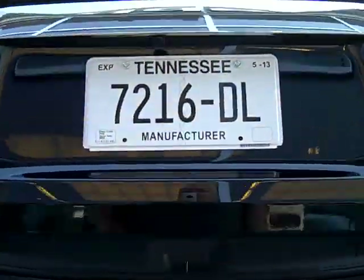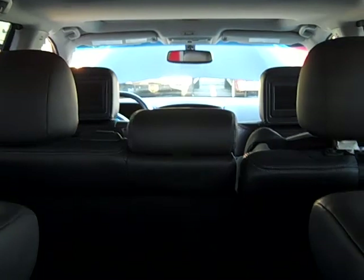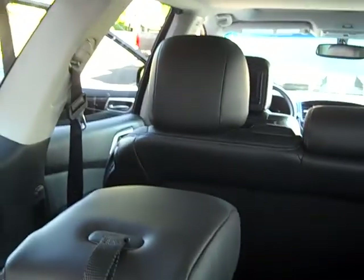Dual sunroofs, luggage rack. Open up the back — it's power, at least on this model. As you can tell, there's still space for luggage with all seven passengers in the vehicle. The length of the vehicle is pretty big also. Headrests fold down so you can see out the back, and you can enter the third seat from both sides of the vehicle.